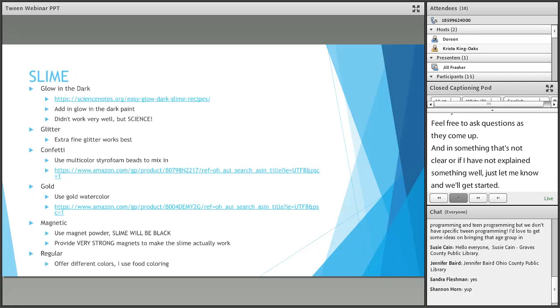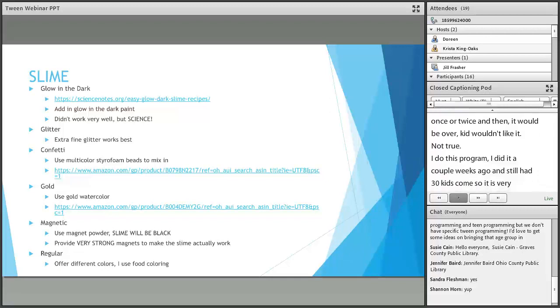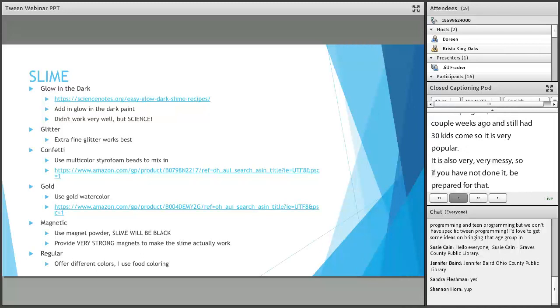So the first thing — I do so many slime programs. If you haven't done slime in your library, you should. Very popular. The kids love it. I thought it would maybe be a fad and that I would do it once or twice and then it would be over. Not true. I did a slime program just a couple of weeks ago and still had like 30 kids come. So it's very, very popular. It is also very, very messy, so if you haven't done it, be prepared for that.